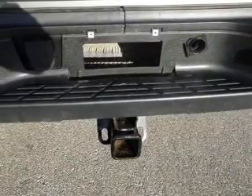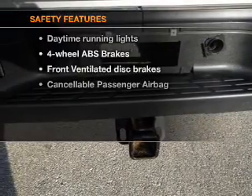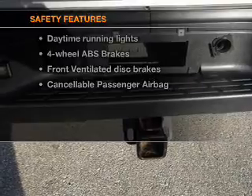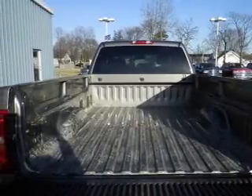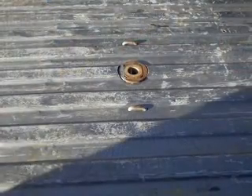An adjustable tilt steering wheel. If safety is a high priority, rest assured knowing that these top safety components are included: front ventilated disc brakes, passenger airbag, and daytime running lights.